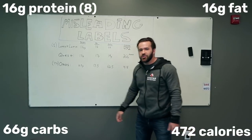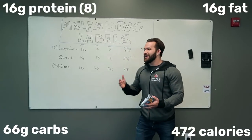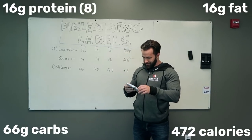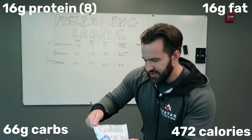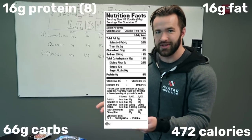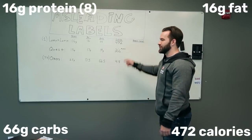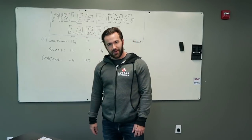It comes out to 472 calories, which is another fun thing, because I didn't even get to that until I started doing the math. Because if you look at the label on this thing, it actually says servings per container: two, and calories: 200. So that comes out to 400 calories according to these two idiots. But it's actually 472. So that's pretty bad. There's so much misleading stuff on this label.